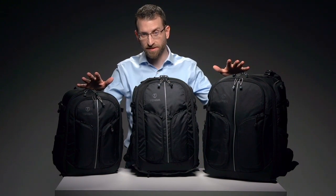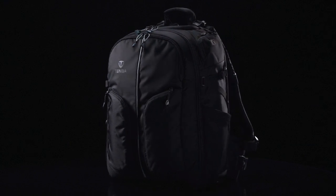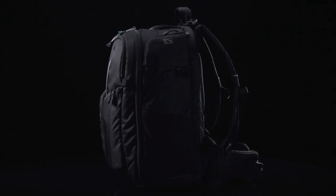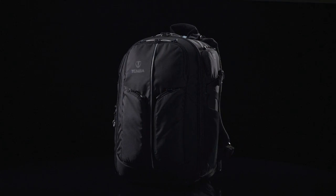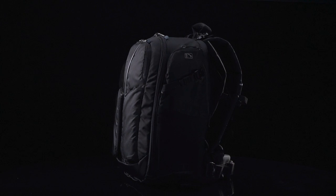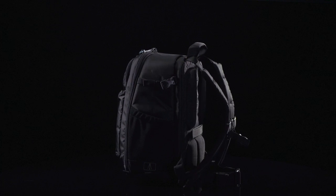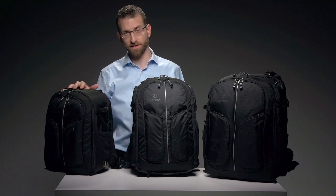Shootout backpacks come in three sizes. The largest size is the most full-featured and includes the internal aluminum frame and the crush-proof top compartment for sunglasses — it also fits a laptop up to 17 inches. The medium size lacks the aluminum frame, has no top sunglass compartment, and fits a 15-inch laptop. The small size replaces the side shotgun mic pocket with a side-mounted tripod or monopod attachment and fits a 13-inch laptop.